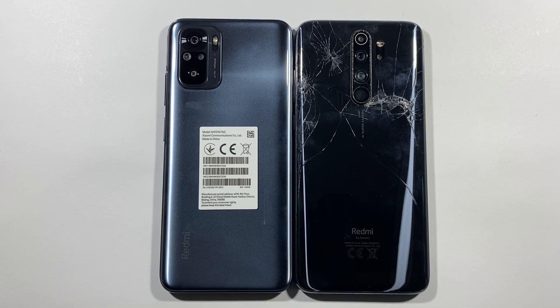Hello guys, welcome to my channel. I'm a Little Freak and today we'll compare a speed test between these two devices. On the left side is the Xiaomi Redmi Note 10 and on the right side is the Xiaomi Redmi Note 8 Pro.